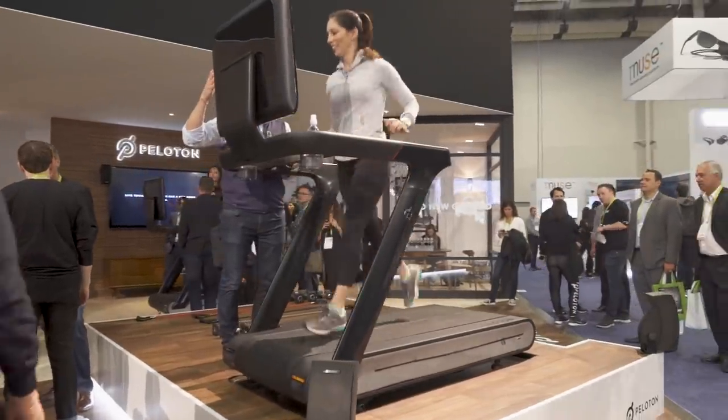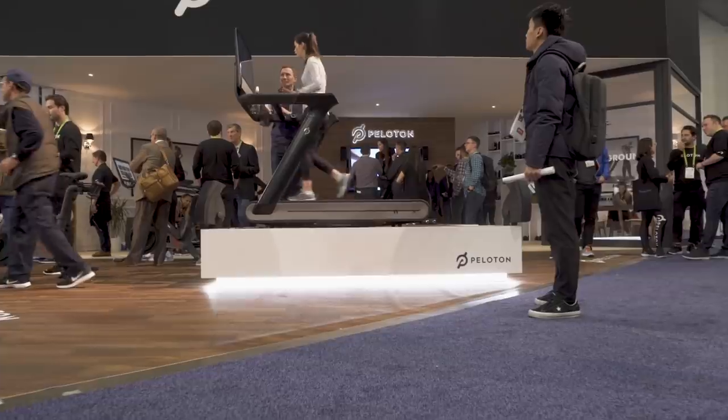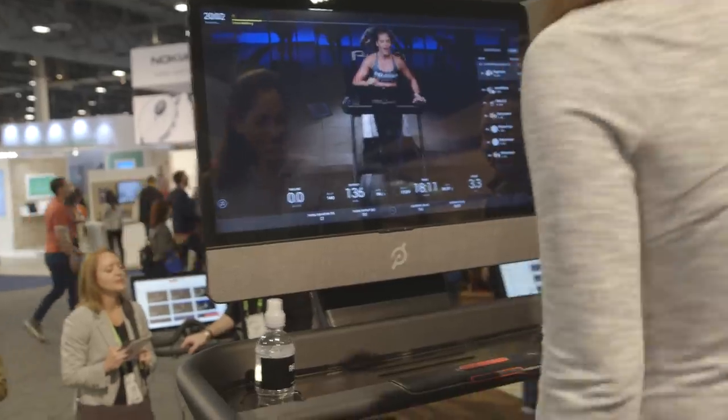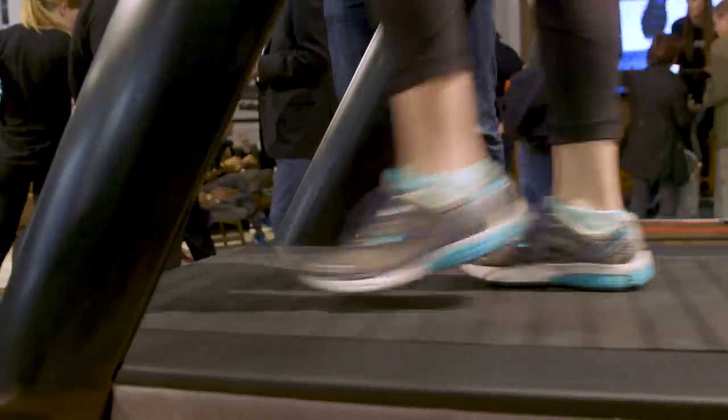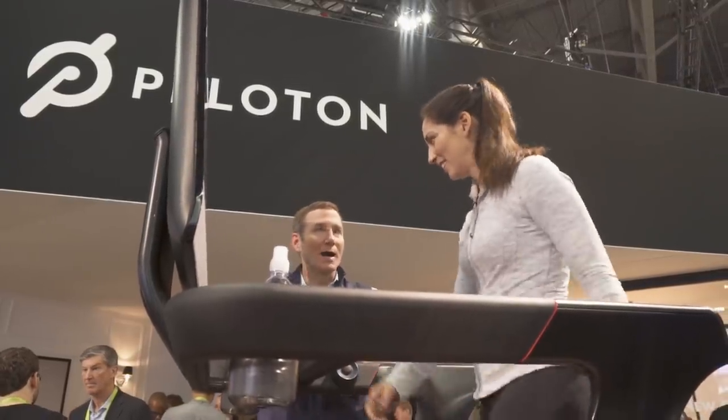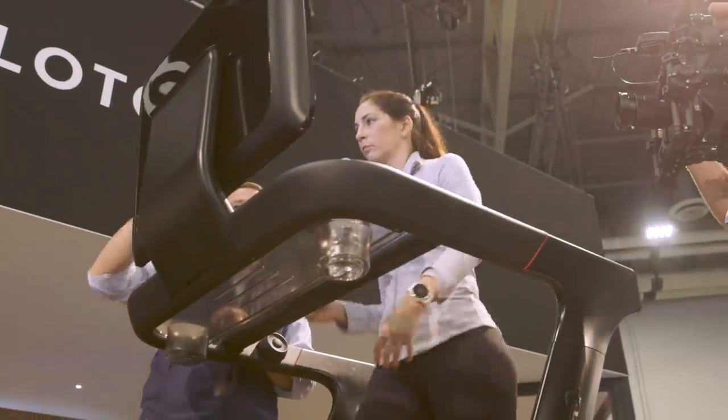Some treadmills have heart rate sensors built in here. Why did you opt not to do that? That feels like very 1980s technology to be honest. Ours is totally wireless with ANT+ technology or Bluetooth Low Energy. Whatever type of heart rate monitor you have, the tablet will pick it up and display it.